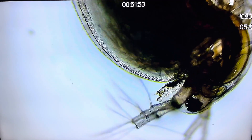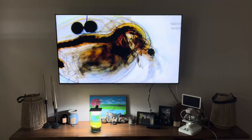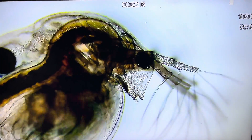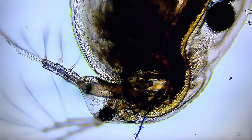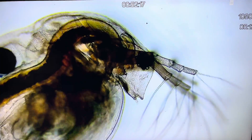This movement is driven by rhythmic beats of their second pair of antennae. Under favorable conditions, Daphnia reproduce asexually. Females produce eggs that develop into genetically identical offspring without the need for fertilization. This rapid reproductive ability allows populations to grow quickly. In response to environmental stress, Daphnia will switch to sexual reproduction. Males are produced and fertilized eggs are encased in a tough protective shell called an ephipium, which allows them to survive harsh conditions until the environment becomes favorable again.